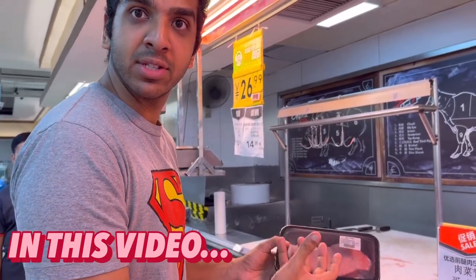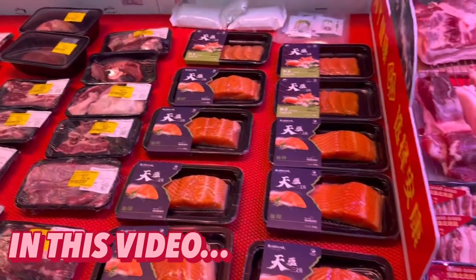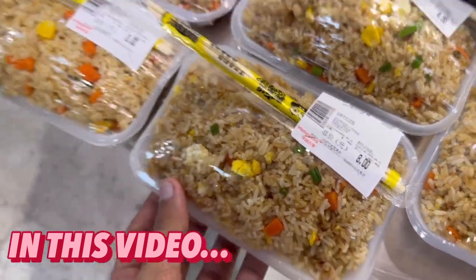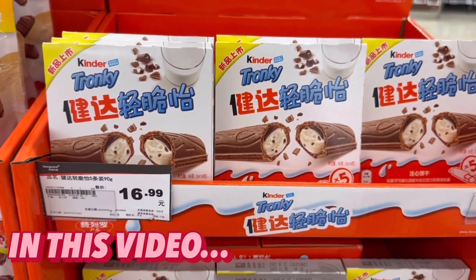Guys, this is a huge pork chop. These ones are really good for barbecue. They have salmon fillets here. Look how big this tomato is. A bunch of Quaker oats here, guys. Kinder Tronky, guys.